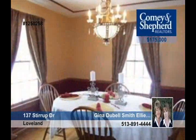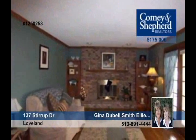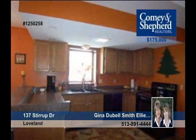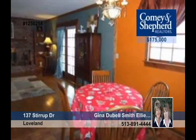At an unbelievable price for the neighborhood, this three-bedroom, two-and-a-half bath home won't last long. Its features include hardwood floors, new kitchen counters, and new carpeting on the stairs and master bedroom. Call Gina or Ellie and don't let this astounding property pass you by.